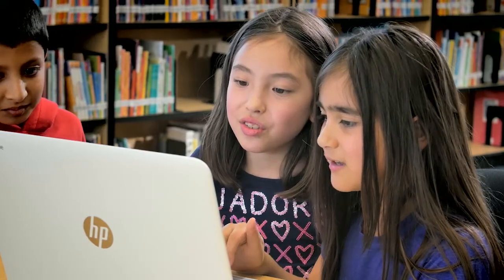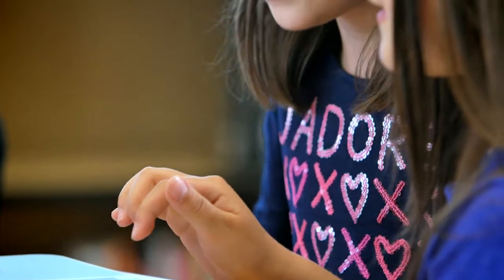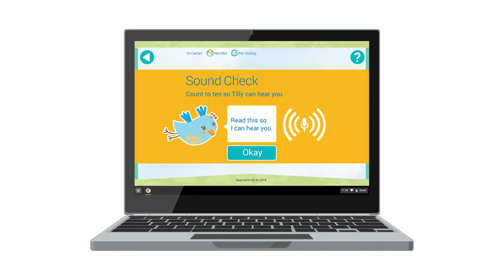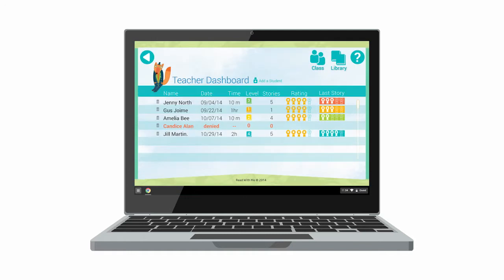While it's impossible for a teacher to be there to listen to each and every student read at any given time, Read With Me can. It uses speech recognition technology to actually compare the words that students are reading with the words that they're supposed to be reading. At the end of this process, the Chrome app sends data to teachers. It analyzes how fast the student is reading and also analyzes their accuracy.